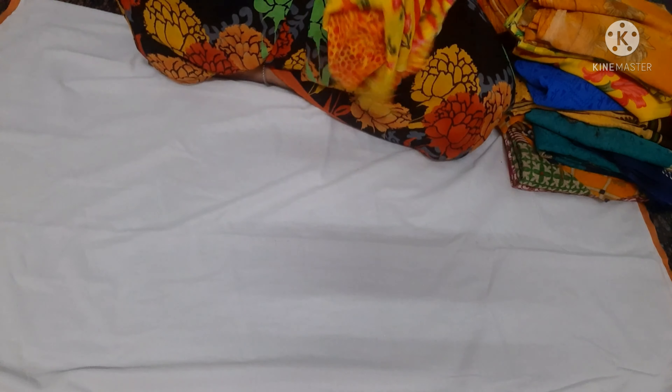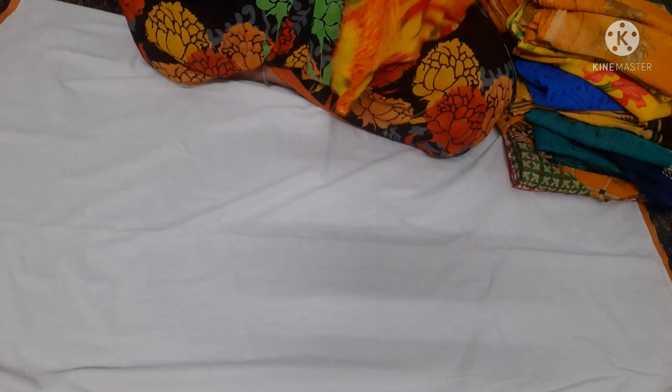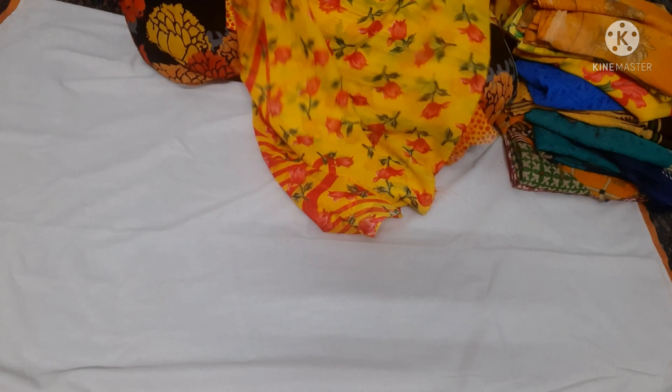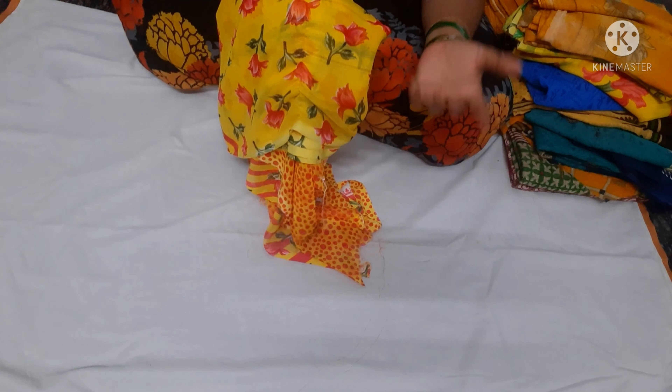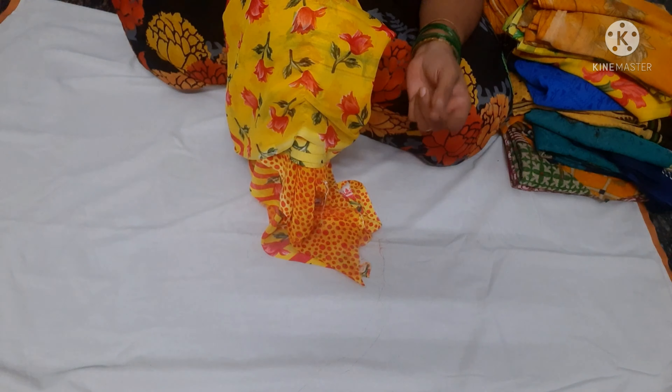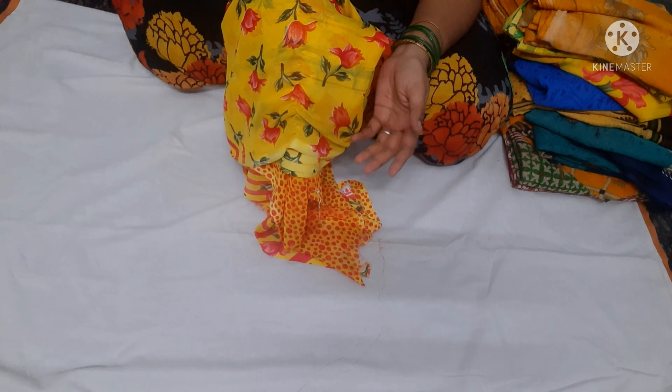This is a very soft, light material. Today I'm going to show you a catalog of items. I want to show you a nice coat, though it's not so much for the hair.